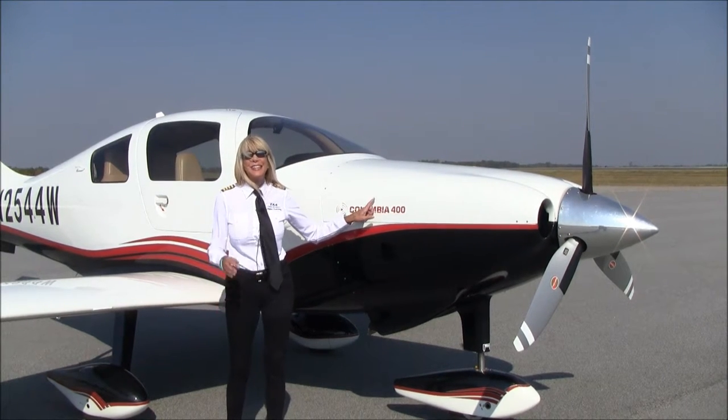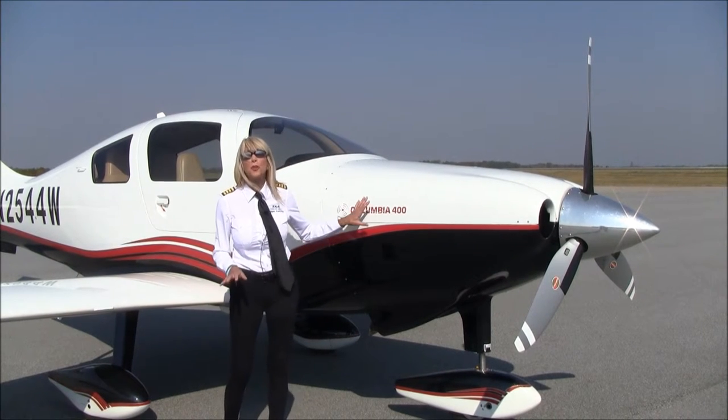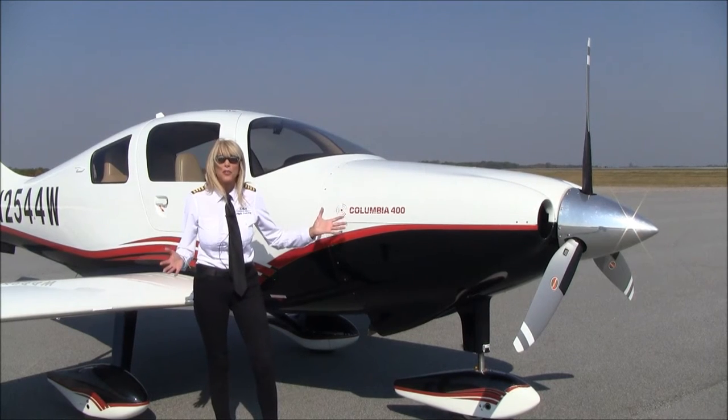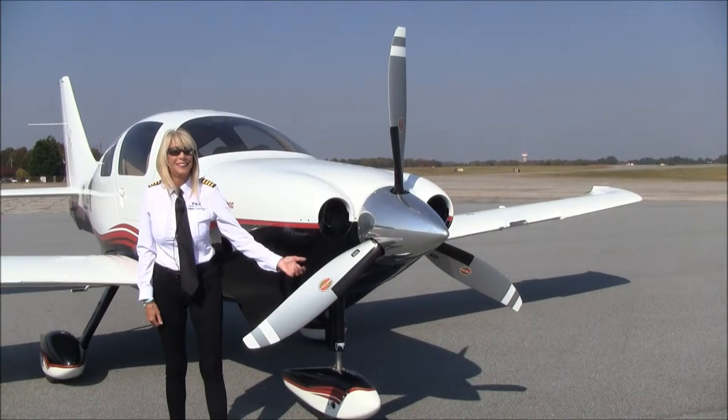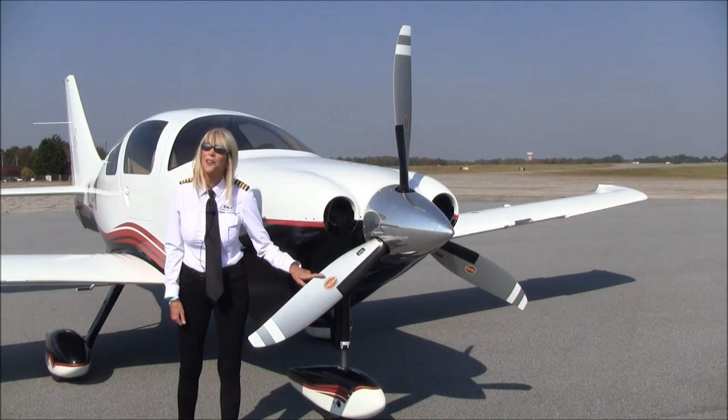Here is the powerhouse. It's a TSIO-550C, 310 horsepower, twin turbocharged, and it had a top overhaul with only about 100 hours on it. The TBO is 2,000 hours. And check out this beautiful prop — it's a three-blade Hartzell hot prop.